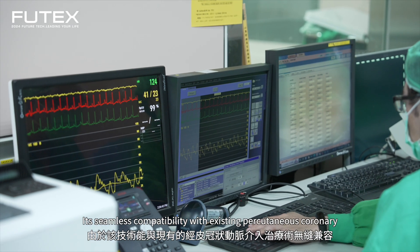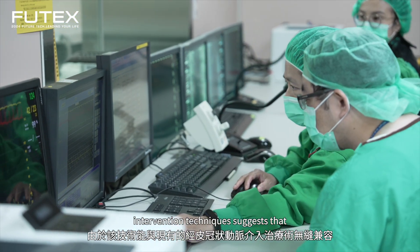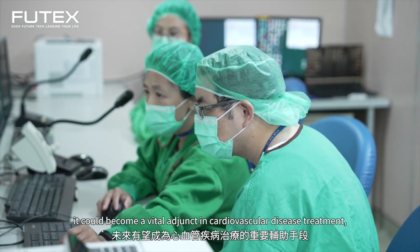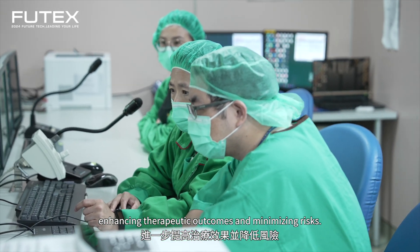Its seamless compatibility with existing percutaneous coronary intervention techniques suggests that it could become a vital adjunct in cardiovascular disease treatment, enhancing therapeutic outcomes and minimizing risks.